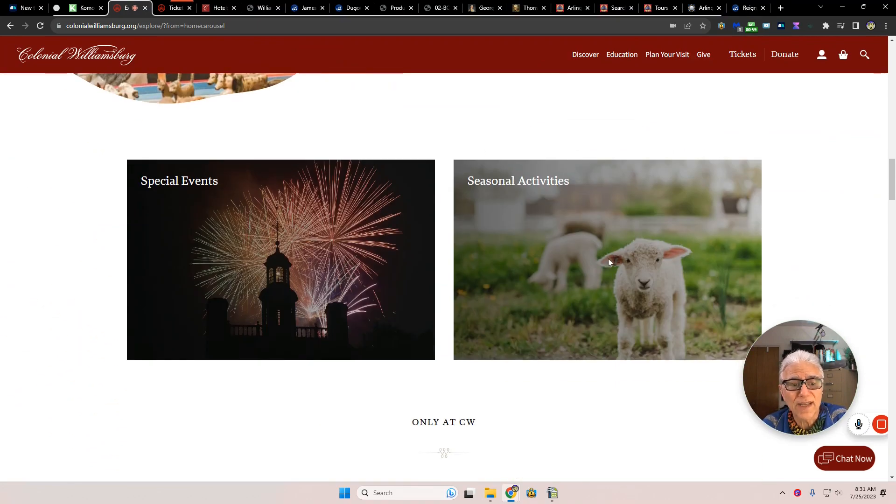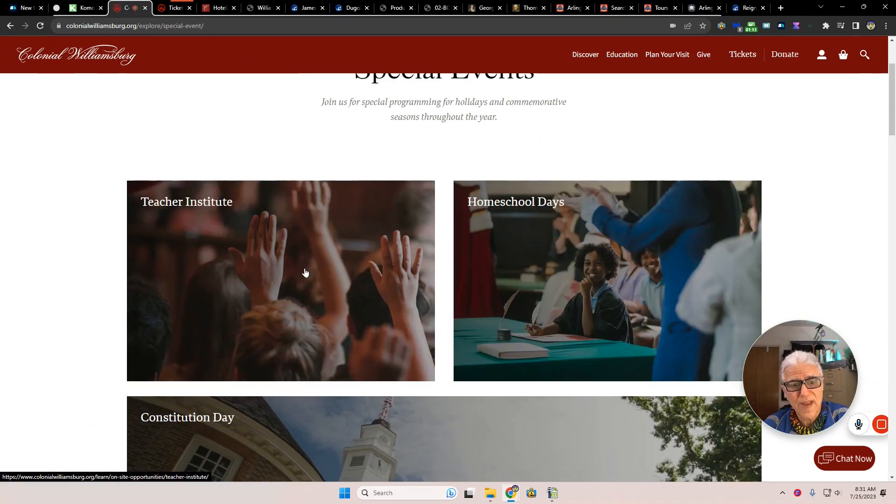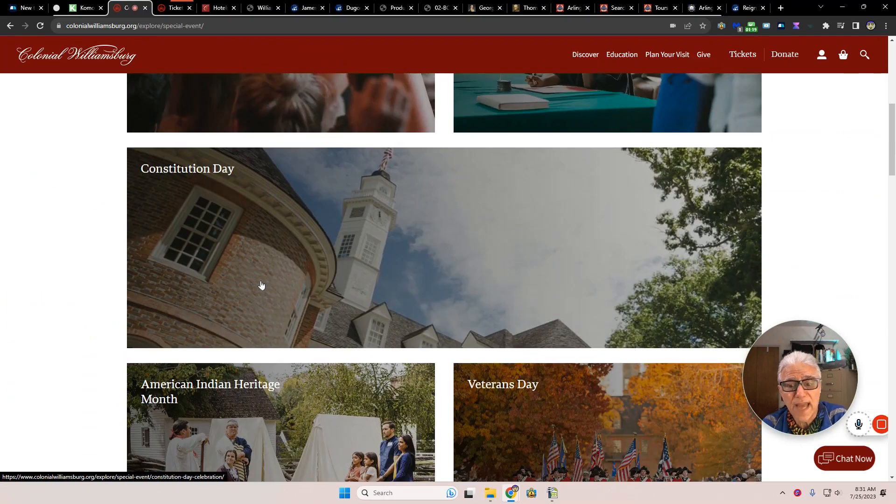Just what do we know about history? This is a great way for both you and your kids to bone up on history. Special events, seasonal activities — they have teaching, homeschool days, Constitution Day.